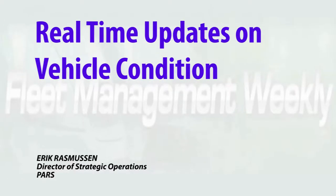The PARS mobile app provides real-time updates on vehicle condition, saving time and making vehicle relocation easier. With our mobile application, we're getting real-time updates on the status of an order and, most importantly, vehicle condition.